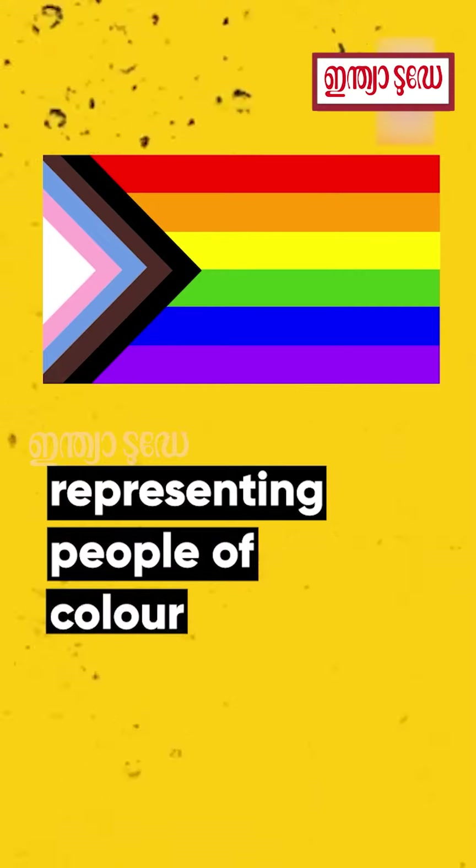In 2018, American graphic designer Daniel Kayser redesigned the flag to include the colours of the transgender flag — blue, light pink and white — along with black and brown colours representing people of colour.